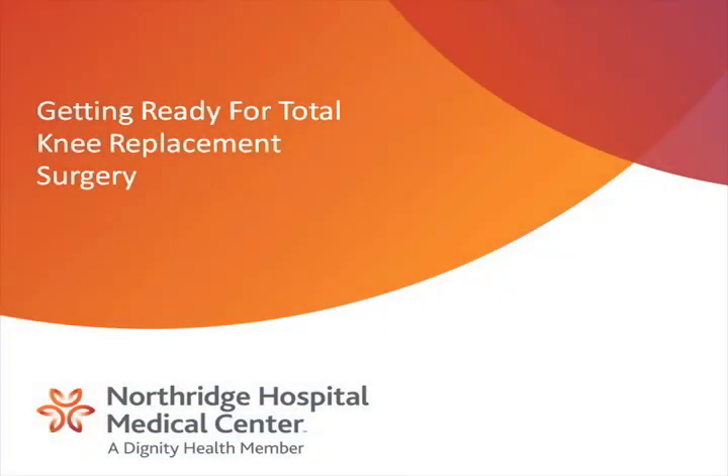Welcome to Northridge Hospital Medical Center. We want your procedure to be successful, so this video is intended to prepare you for your upcoming total knee replacement surgery.